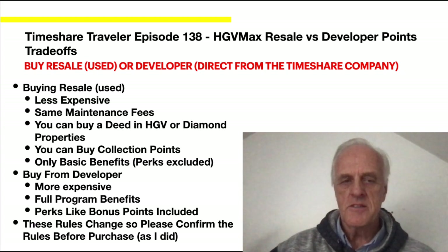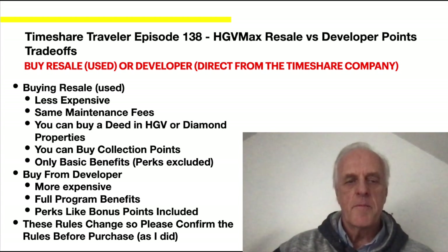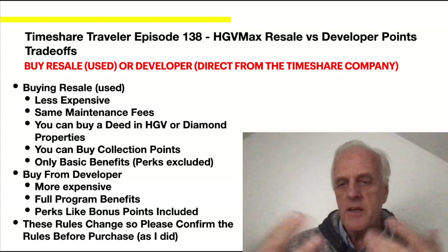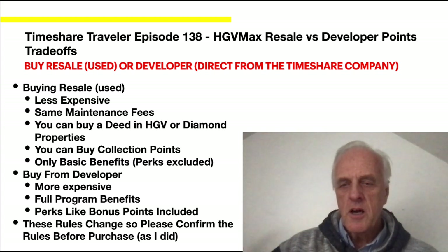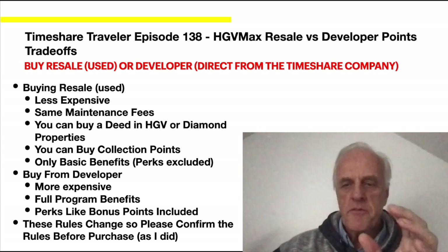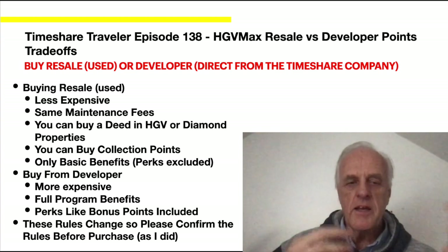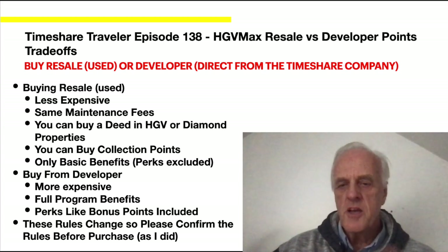Let's talk about buying resale versus developer. If you buy resale — which is used — it's less expensive, you pay the same maintenance fees, and you can only buy a deed in HDV or Diamond properties. You can also buy collection points, but only basic benefits apply — no perks like tier benefits. If you buy from the developer, it's more expensive but you have full program benefits and bonus points included. These rules do change from time to time, so be sure to check with Hilton directly.